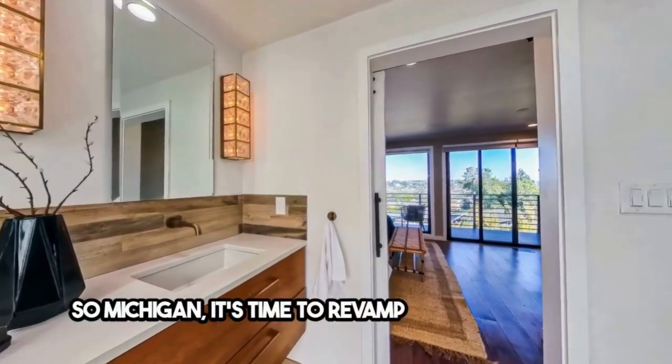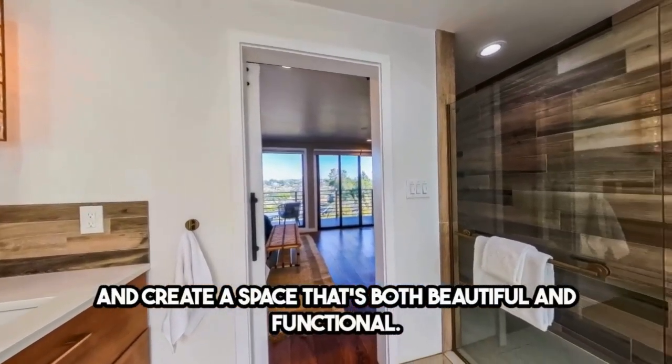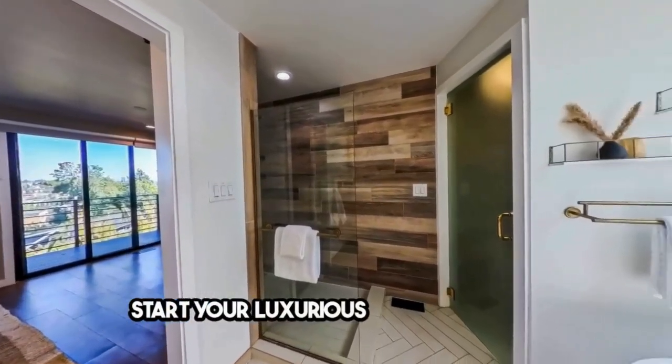So, Michigan, it's time to revamp your master bath and create a space that's both beautiful and functional. Let your personal preferences shine through and make your master bath a cherished part of your home. Start your luxurious journey today.